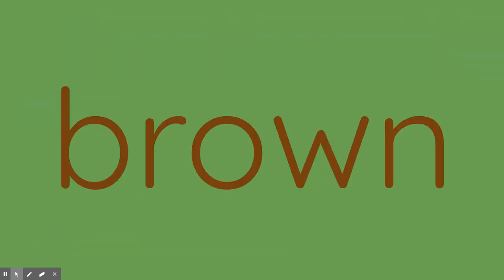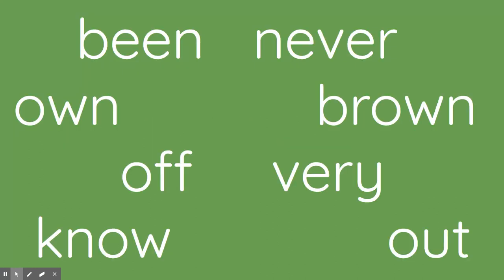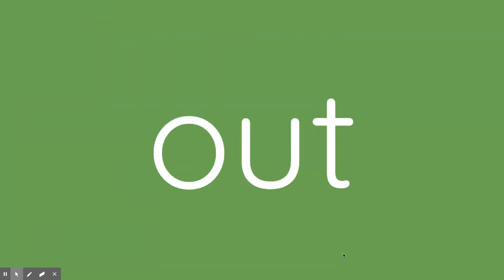I'm going to give you a clue or two clues, and I want you to guess the word that I'm thinking of. I'm thinking of a sight word that's a color word. Do you know what it is? Brown. Great job. Now, I'm thinking of a sight word that means the opposite of in. Out. Great job.